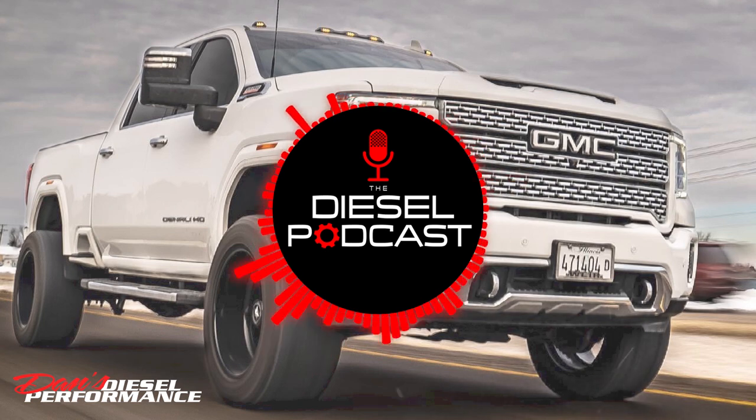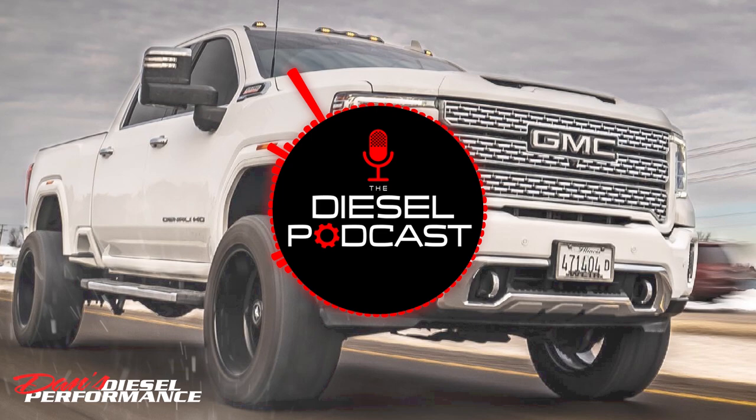I'm Adam Blottenberg from Diesel World. This is Dan, owner of Dan's Diesel Performance. I'm Christian Roth of BD Diesel. I'm Brayden Fleece, and you're listening to the Diesel Podcast. What is going on, Diesel Nation?